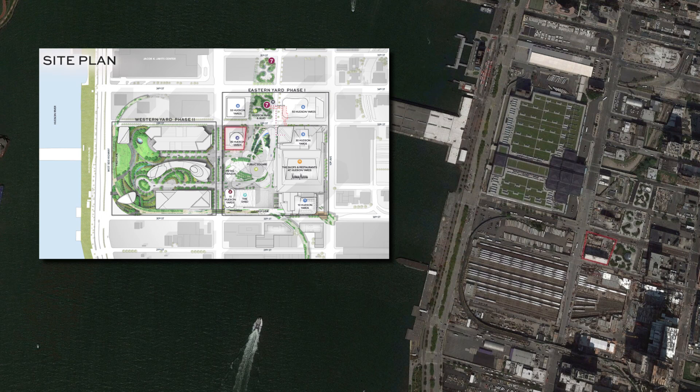Tower A, which is right behind me, is a 95-story steel building. Where we're standing will be the future site of Tower E, and then the rest will be a park on this side of the platform. The other side, which hasn't started yet, has six high-rises going up on that side.